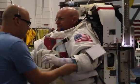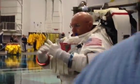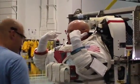Getting an astronaut ready for work is no easy deal. They get help from several NBL technicians, and they use a frame that holds the suits up until they're in the water.